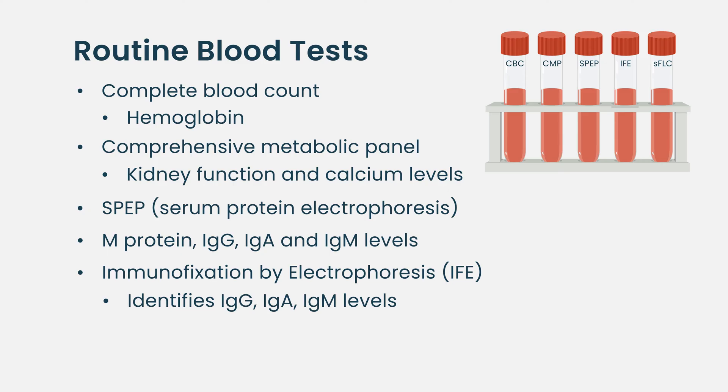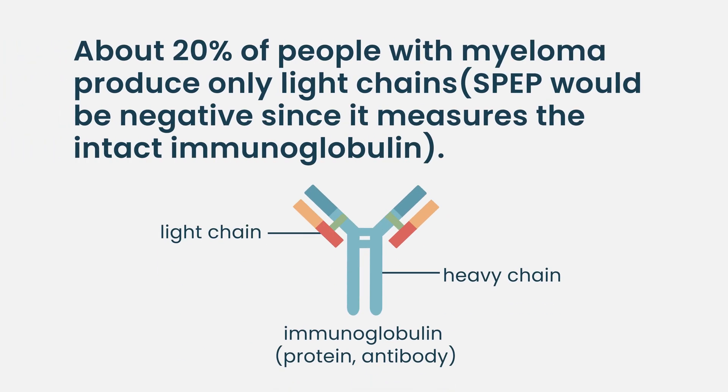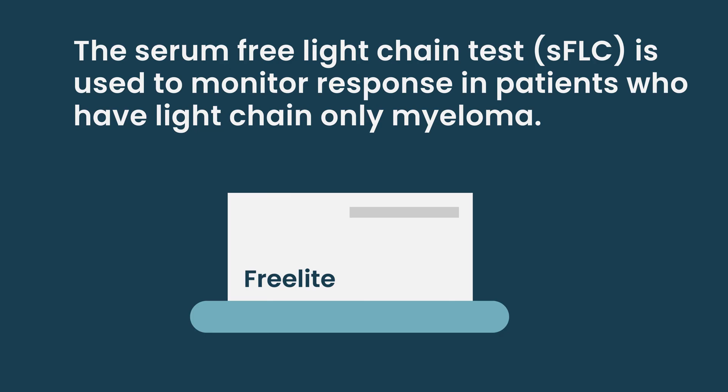We're now routinely sending what's called the serum free light chain analysis, which looks at the light chains in the blood — kappa and lambda light chains. Some patients just produce a light chain, and that's how we detect approximately 20% of myeloma patients who will actually have a negative serum protein electrophoresis but very high serum free light chain. That test is now used as an adjunct to diagnose most patients, and in some cases patients may have an M protein but far greater light chains, so you can have abnormalities in both tests.